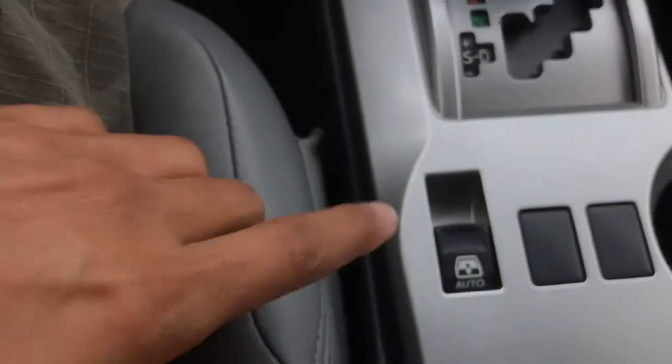The cool thing about this 4Runner is it does have a power rear window. Most SUVs do not have that, so that's a really cool feature. It also has a converter in here — that's like a standard house plug, which is really cool.